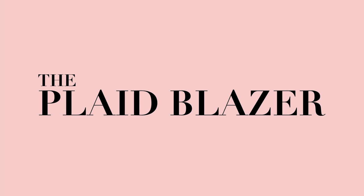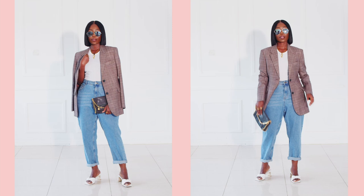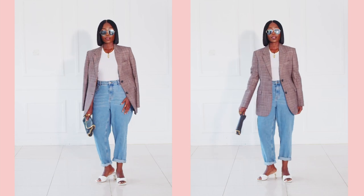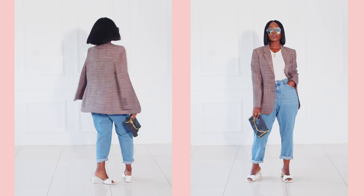The plaid blazer is where you get to explore your neutrals. You can get a gray plaid, a brown, or a tan — whichever one you want. You can wear a plaid blazer to work and also dress it down. Pair it with a slip dress over your shoulder, with jeans, or with a mini skirt. It's where you get to play with your grays and your browns. So the second must-have blazer is definitely a plaid number.